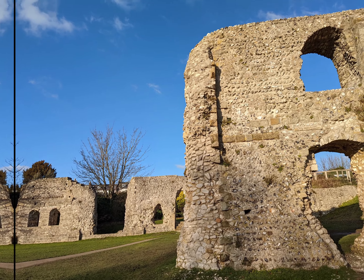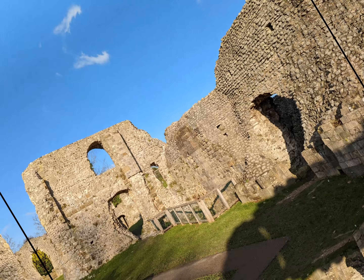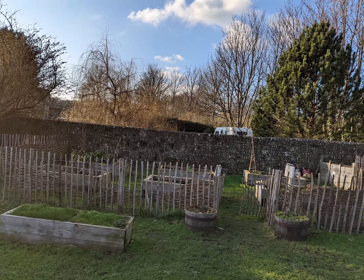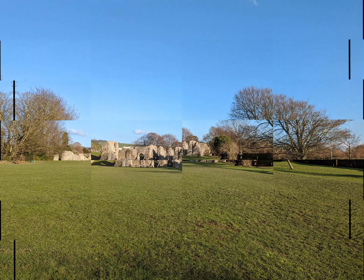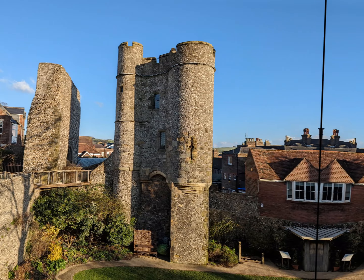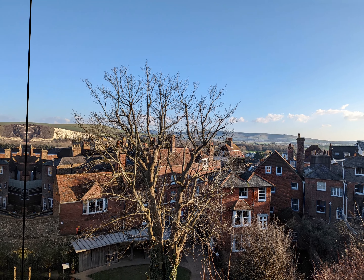On 14 May 1264, a number of King Henry III's troops were dispatched from Lewes Castle to engage the forces of the rebel barons led by Simon de Montfort in the Second Barons' War. With the baronial army camped at the top of the nearby Offham Hill, the royalist forces were at a significant disadvantage and were forced to retreat to the castle with a substantial number of casualties.